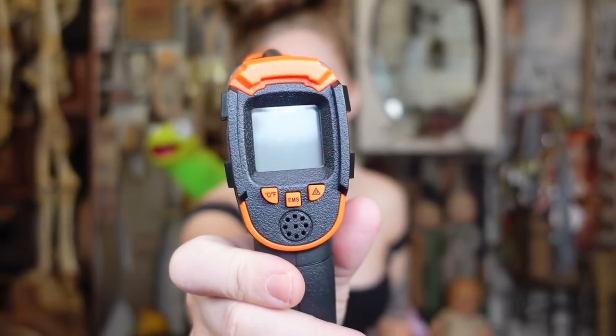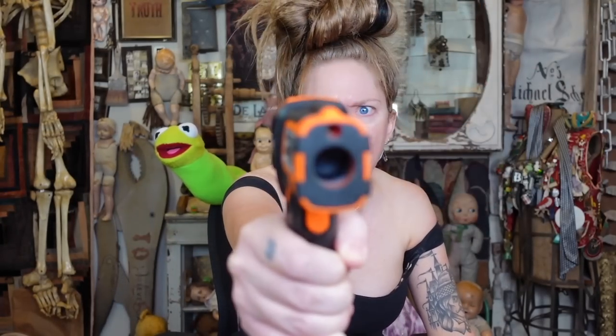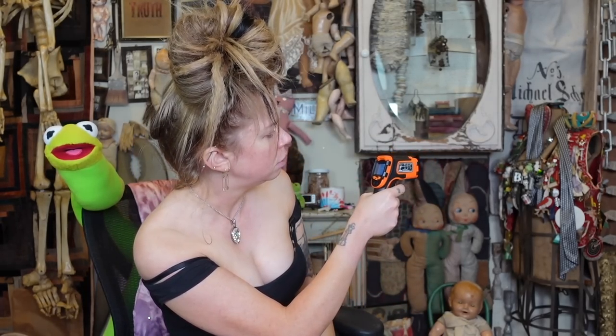I thought it would be fun to use one of those temperature gauge things to see how hot this room is. Honestly, this room is probably one of the hottest rooms in the house, shrimply because I'm normally in here filming. We have two, three lamps plus a camera and a giant window in here. Let me get a reading. Is it really 76 in here? We are warm.